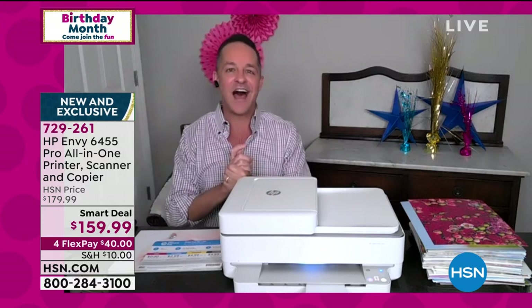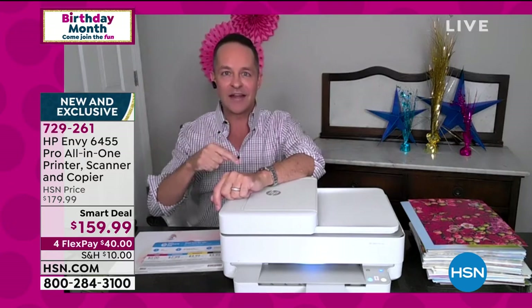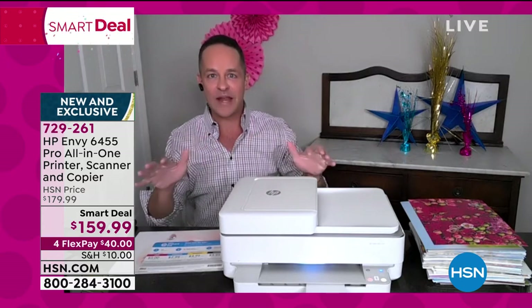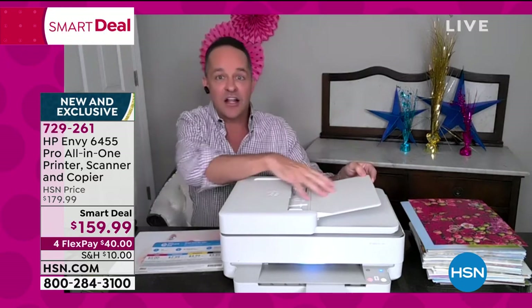You can actually email directly to the printer because your printer has its own email address. You could be out having a great dinner somewhere, see a photo you love, email it to your printer's address, and when you get home it'll be printed and waiting for you.